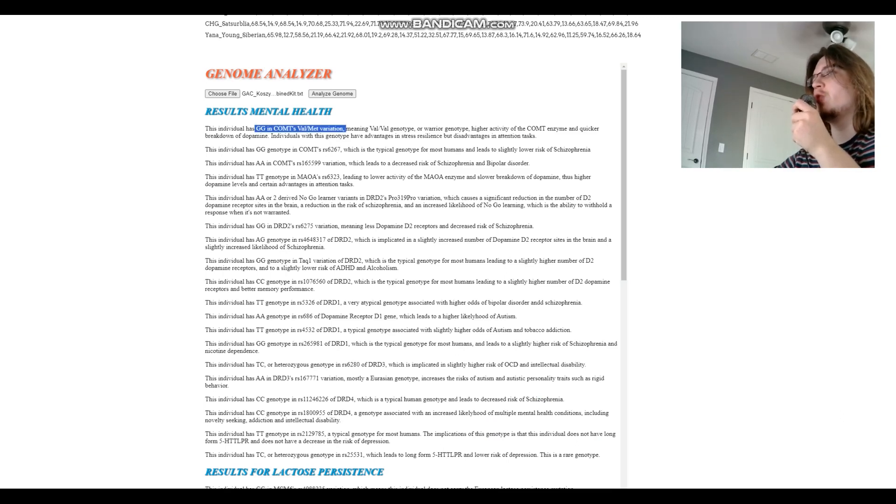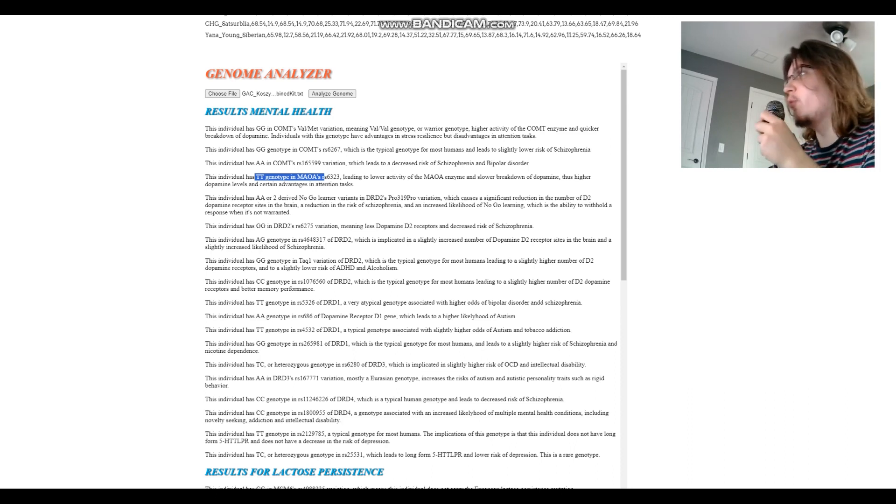She's GG in COMT — Val-Val genotype — which means an advantage in stress resilience but disadvantage in attention tasks. This is a warrior genotype with less dopamine and higher activity of the COMT enzyme. She's TT in MAOA, which leads to lower activity of the MAOA enzyme and slower breakdown of dopamine. So these two are opposing — higher COMT activity versus lower MAOA activity. Both MAOA and COMT are enzymes that break down dopamine, norepinephrine, and related compounds.